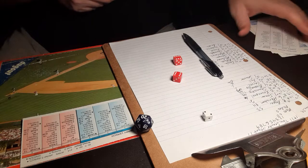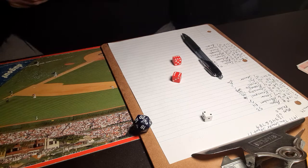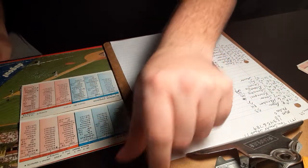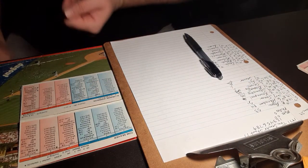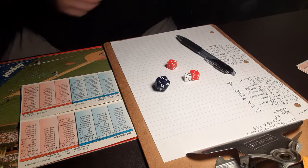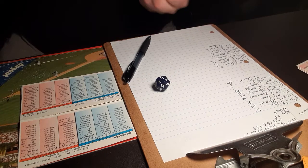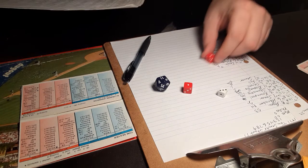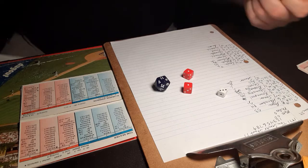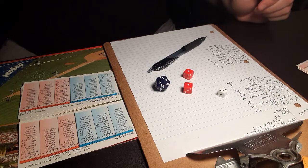Mets strand a runner — could have been a bigger inning. Going to the bottom of the second, no score. Here is Deron Johnson. Spoiler alert — he may have done something in a previous game against Seaver. 5-8 to the second baseman. Boswell with an E-24 — bobbles it, throws, not in time. Johnson reaches on an error.